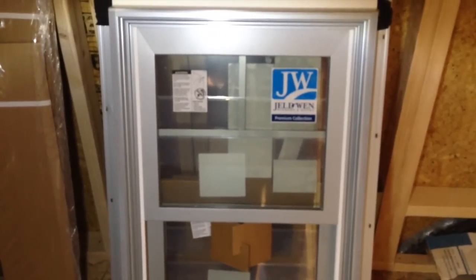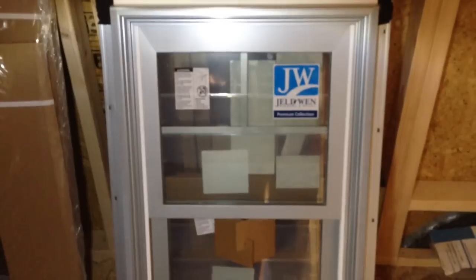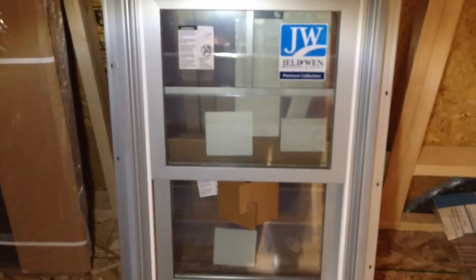If the window was wider, there would actually be more little dividers up at the top, but since it's such a narrow one, there's just a single — but we liked it because it gave it three distinct spaces: a big space, a small space, and then a little split space. We're all about symmetry around here.